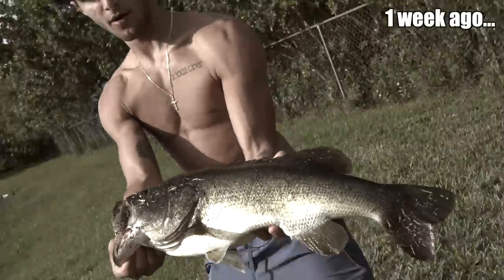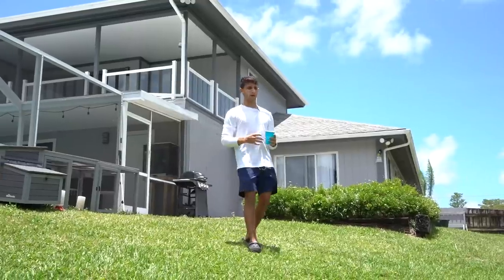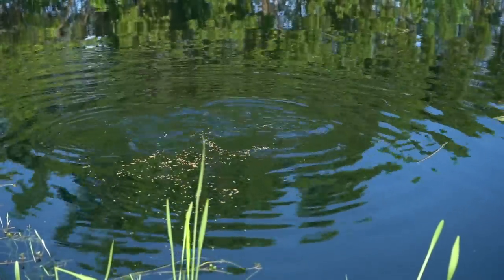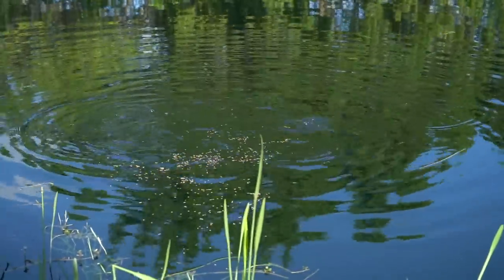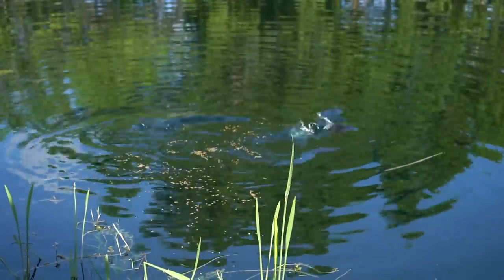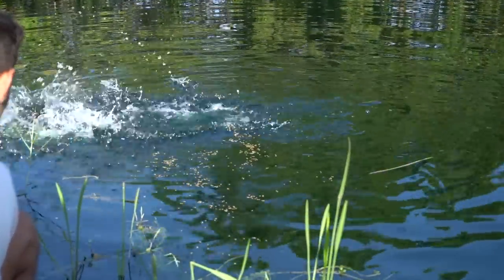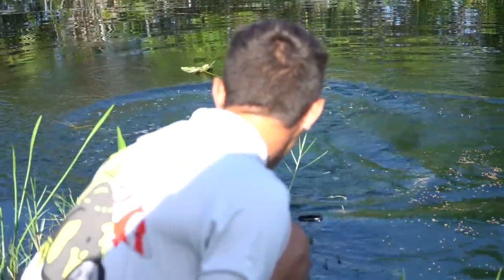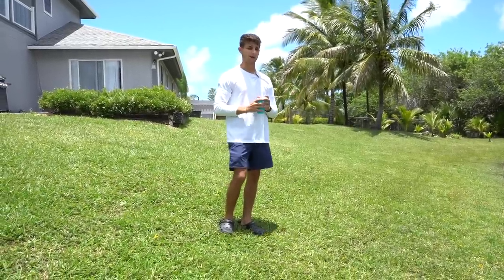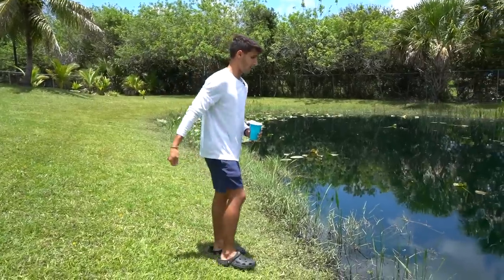You guys remember when we put that giant bass in here about a week ago? Since we put them in here, every morning I come out and I feed the bluegill, and they kind of all school up and start eating. When we do that, the bass knows it's like feeding time for the bluegill, which then means it's feeding time for him. So anytime we have bluegill just munching away, this bass comes up and annihilates giant bluegill — probably the size of my hand. We're going to see if he does it again live right now.